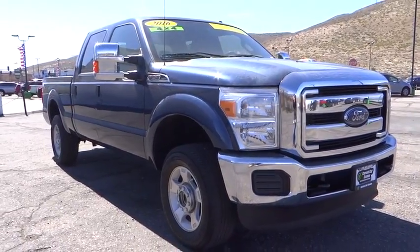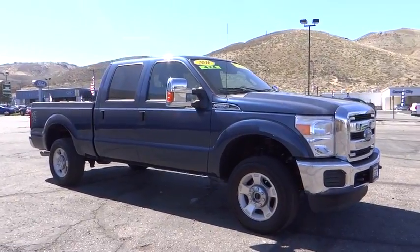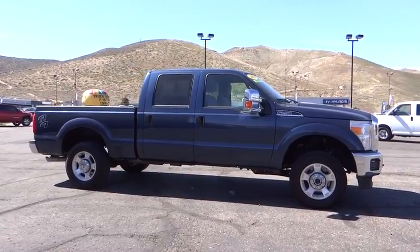2016 Ford F-250 Super Duty. Head-to-head fuel efficiency, head-to-head towing, head-to-head torque. Ford F-250 Super Duty.